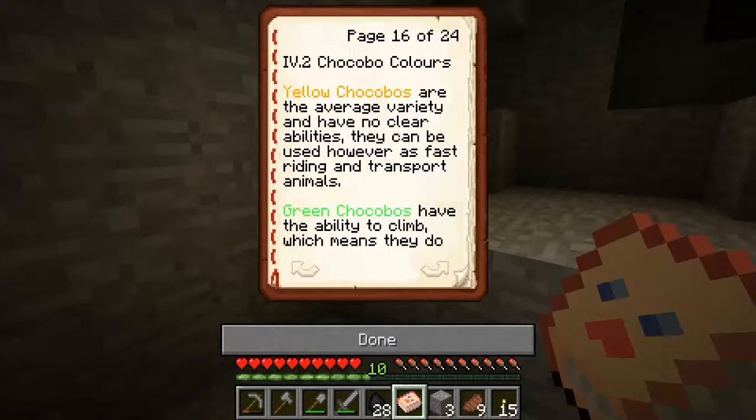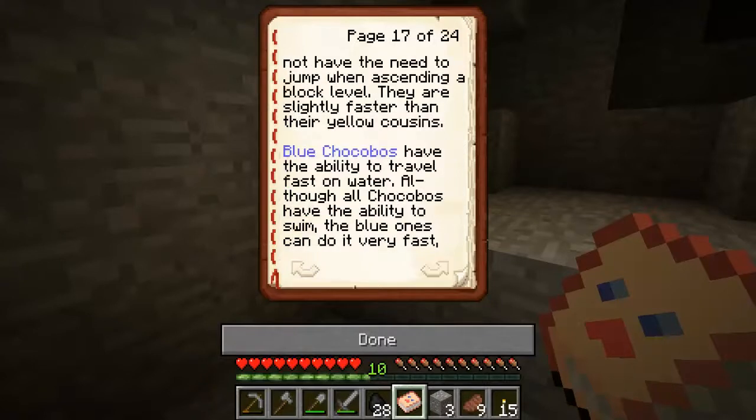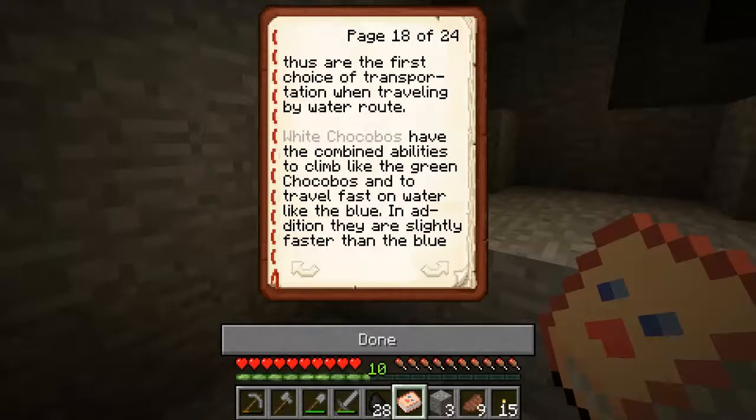Chocobo colours: Yellow chocobos are the average variety and have no special abilities, but can be used as fast riding and transport animals. Green chocobos have the ability to climb, meaning they do not need to jump when ascending a block level. They are only slightly faster than their yellow cousins. Blue chocobos have the ability to travel fast on water — although all chocobos can swim, the blue ones do it very fast.